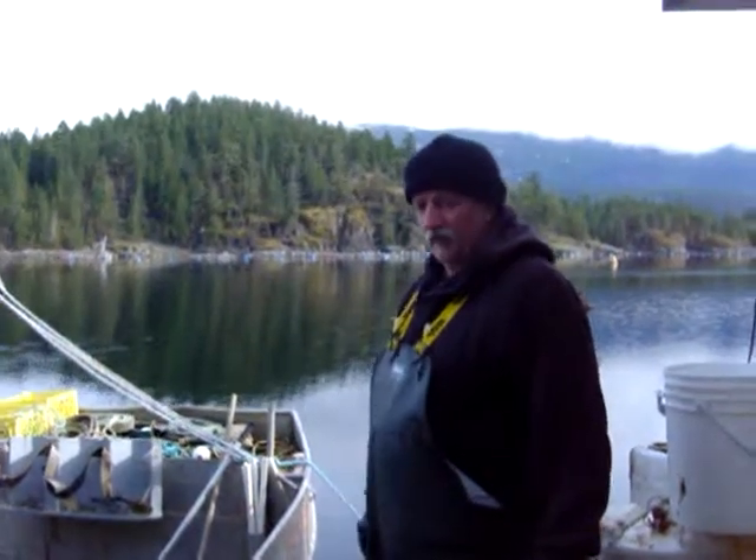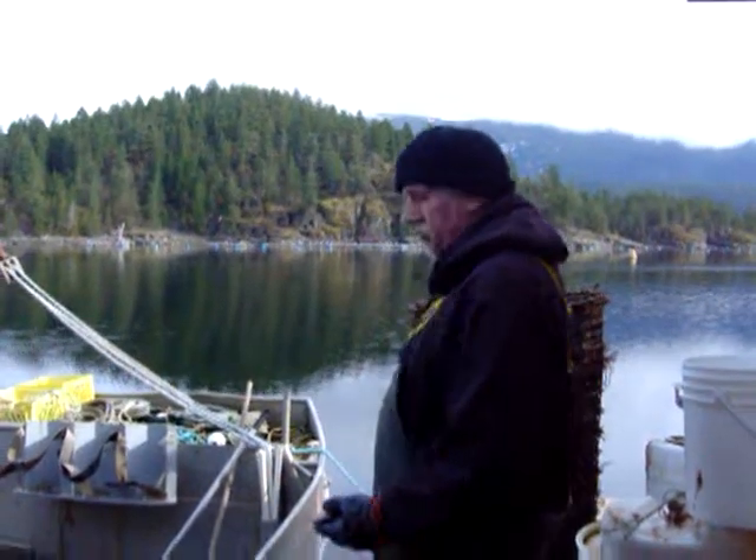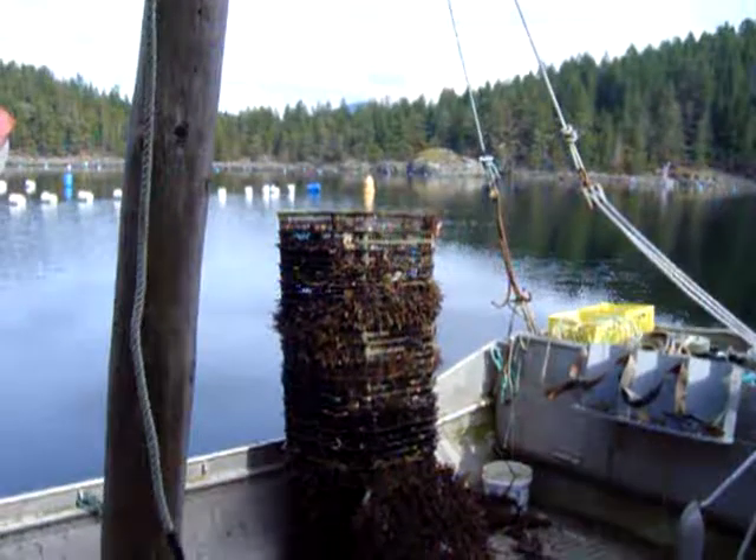So we got up Sunday morning, the sun was shining, some friends wanted some mussels, so we went and pulled up two stacks of trays — that's about 40 seed trays.